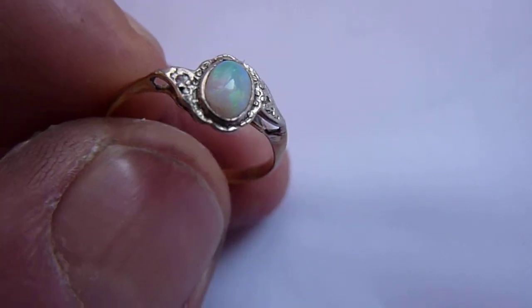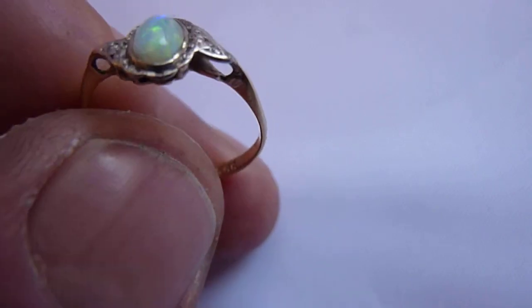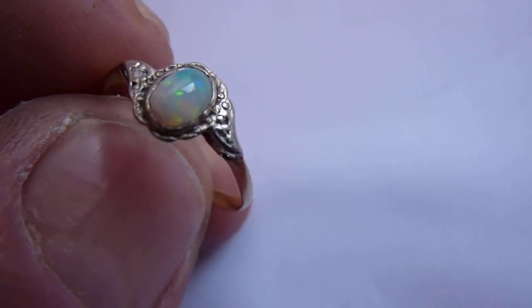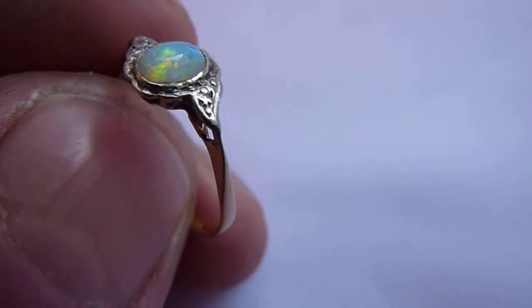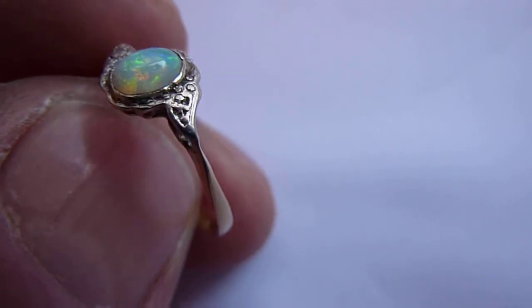This is a dainty little Edwardian ring. The shank is 18 carat gold and the top is platinum, set with a little crystal opal of about half a carat, probably from Lightning Ridge from the look of it.